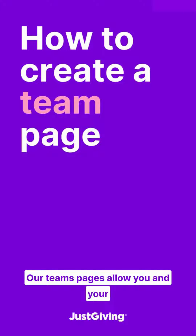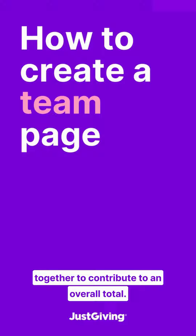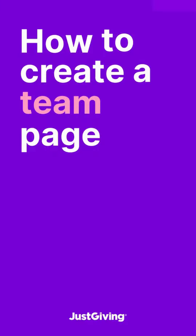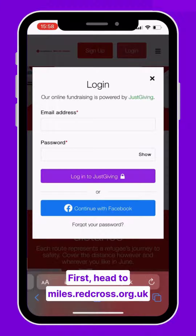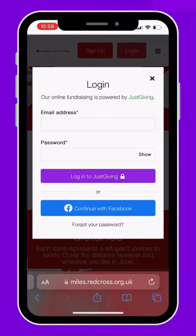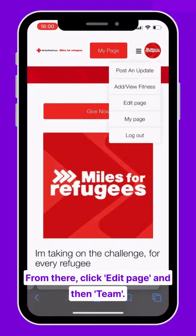Our Teams pages allow you and your friends to join your individual fundraising pages together to contribute to an overall total. This is how you create one. First, head to miles.redcross.org.uk and log into your account. From there, click edit page and then team.